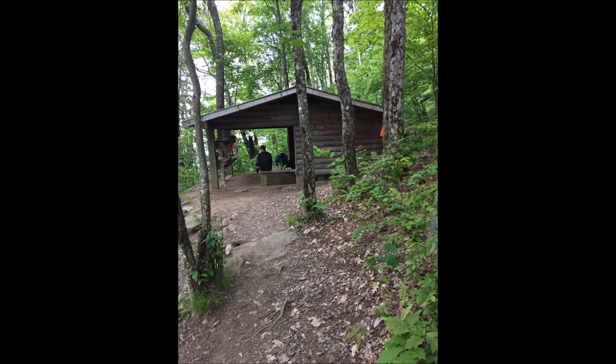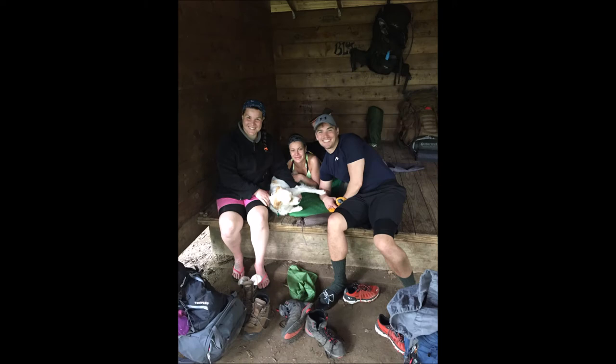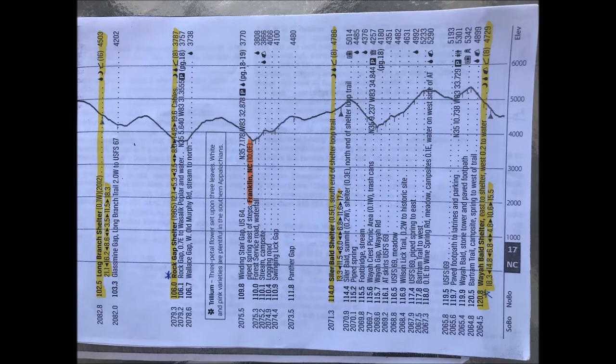By 5:15 that night, we'd reached our destination: Weah Bald Shelter. There was a cast of characters there, including Pascal, who was from France, and then a group of students from Sweden at Marshall University in Huntington. They were traveling the US and one way they wanted to do it was by going up and down the east coast on the Appalachian Trail. This picture shows the elevation we dealt with during the 15 miles we traveled on day three.